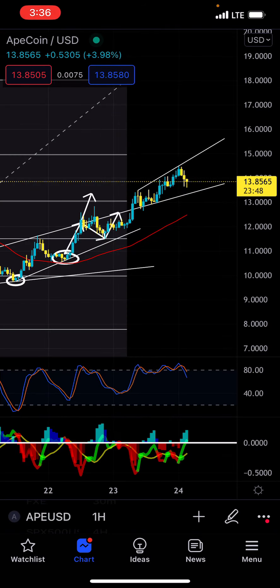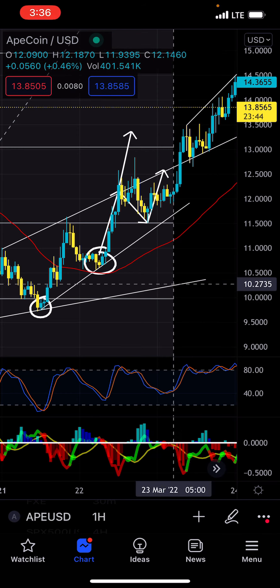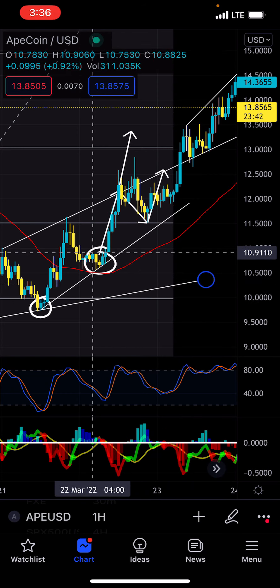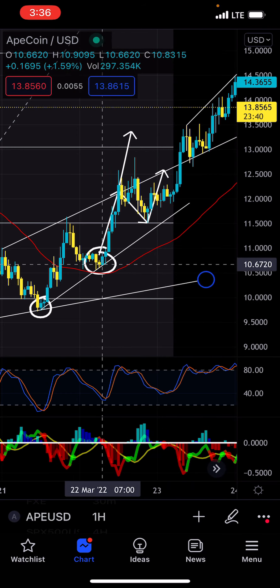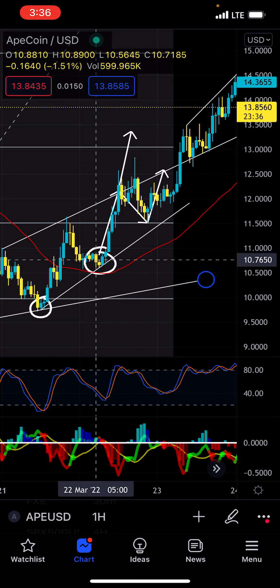So going back to what happened here. Scenario two actually played out, because the last time we actually did a TA on this, it was back on March 22nd. So yesterday morning, we actually had — like I was saying before — we had these lower highs continuously getting created on ApeCoin.